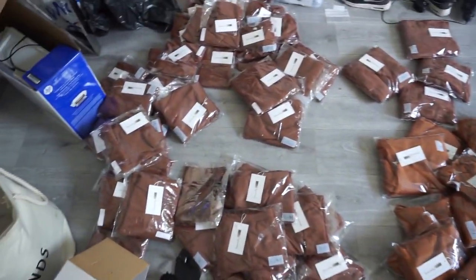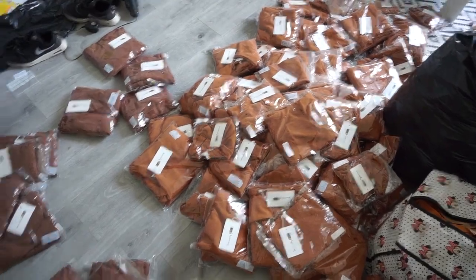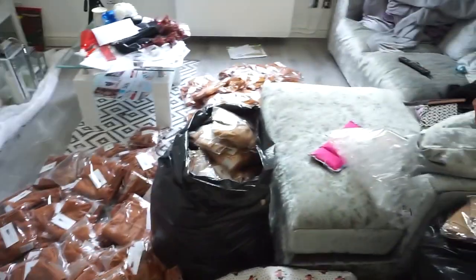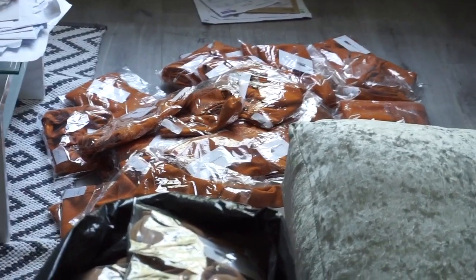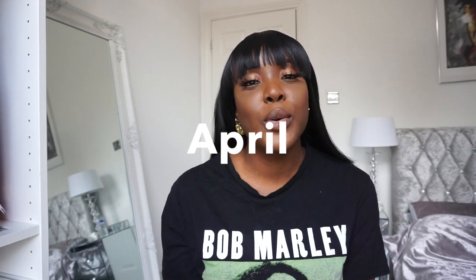Hi guys, welcome back to my channel. My name is Michelle Asari. I have a clothing brand called Sincerely Nude, and today I'm going to show you how I package and ship my orders.